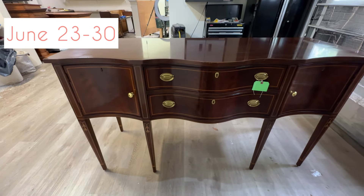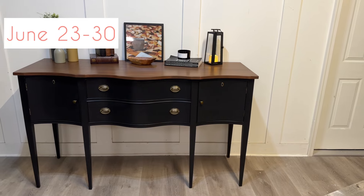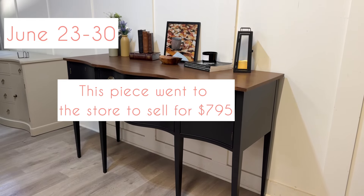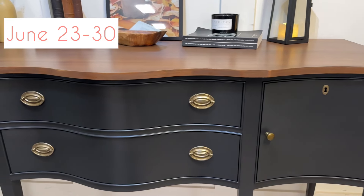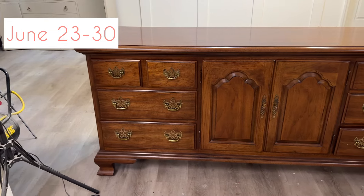Then we went to a buffet going to the store — we decided to paint it black and do a walnut top. This went to the store for $795. We kept the original hardware and changed out the knobs, but the top is the main focus. We just love how it turned out.